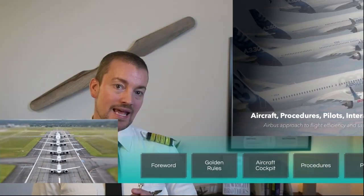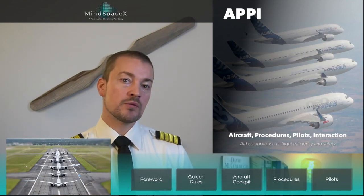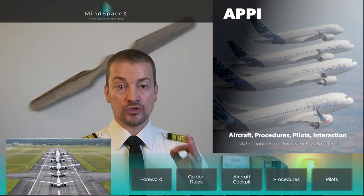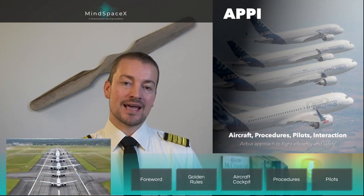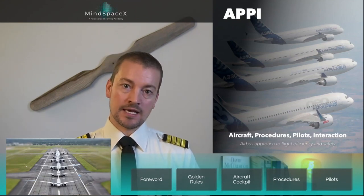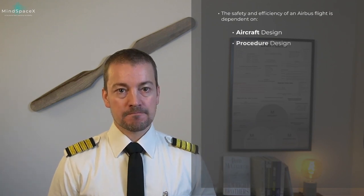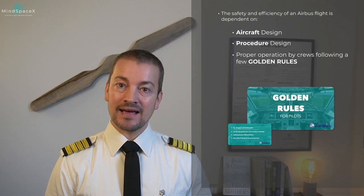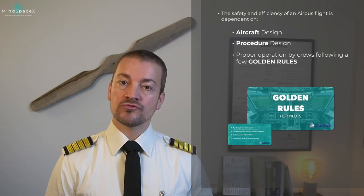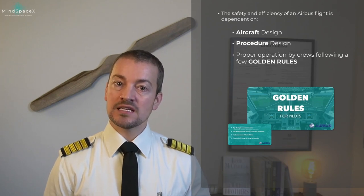So before starting any type rating, every pilot will undergo this mandatory briefing. The safety and efficiency of an Airbus aircraft depends on aircraft design, procedure design, and a few golden rules developed by Airbus to ensure efficiency and safety.